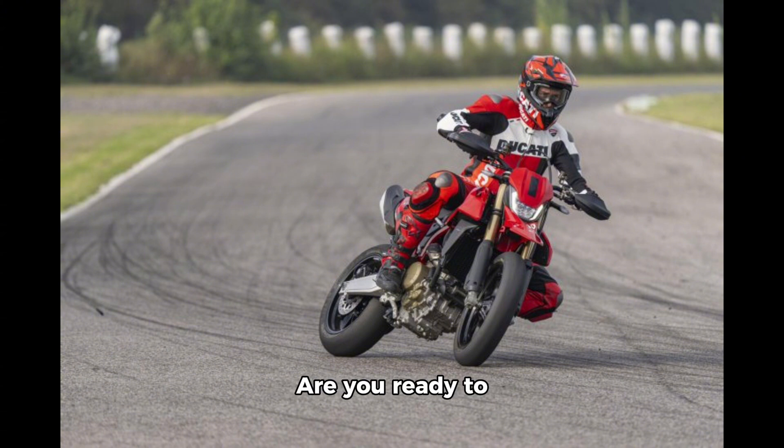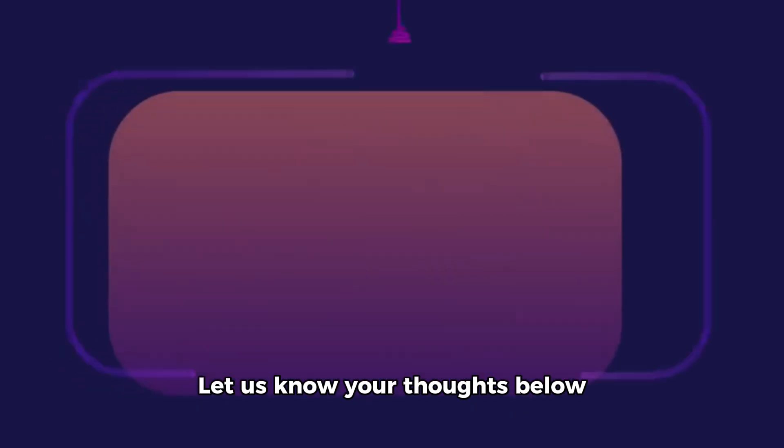Are you ready to experience the power and precision of the Hypermotard 698 Mono? Let us know your thoughts below!